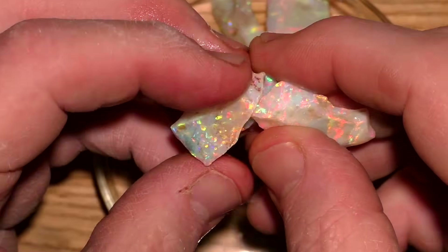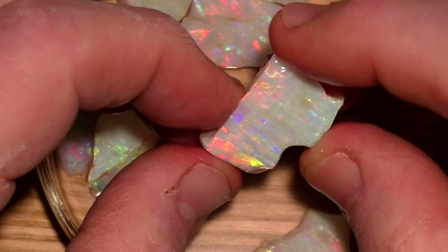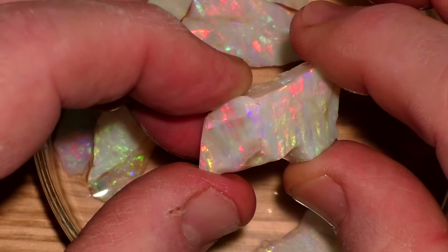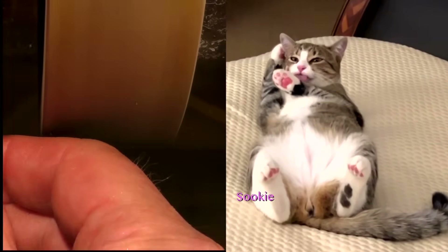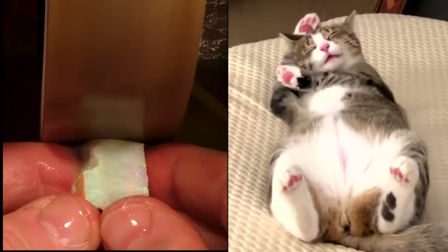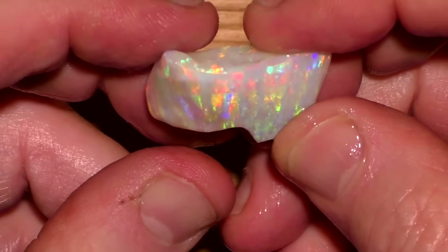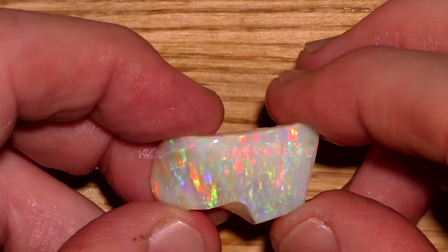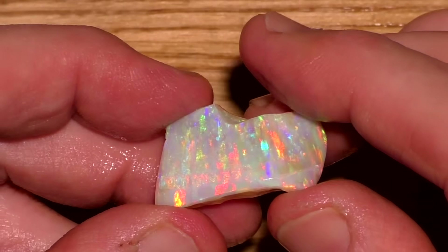Let's start cutting some of this stuff. There are a lot of nice pieces here, but it's easy to see the 800-pound gorilla in the room. This one has long columns with beautiful colors. The person who sold me this had gone over it with a flex shaft or a Dremel-like tool, and that dulled the surface, making it tough to see the color.